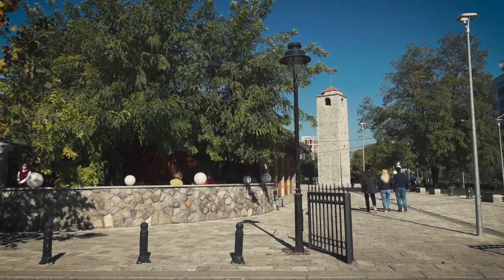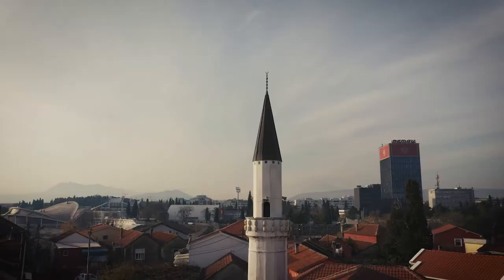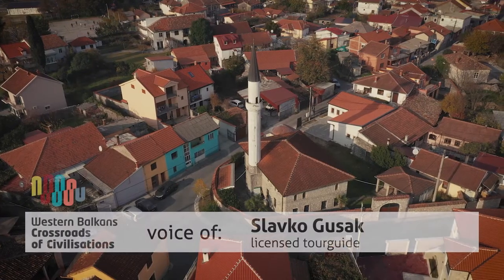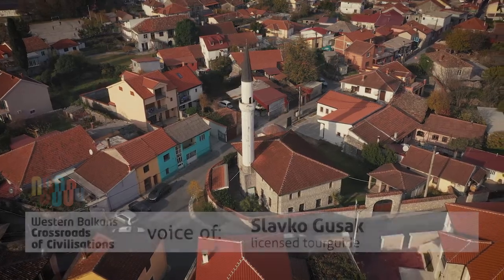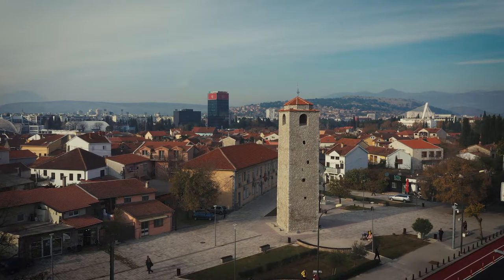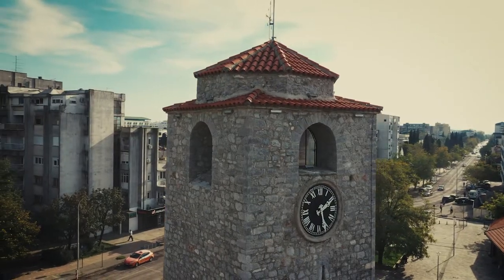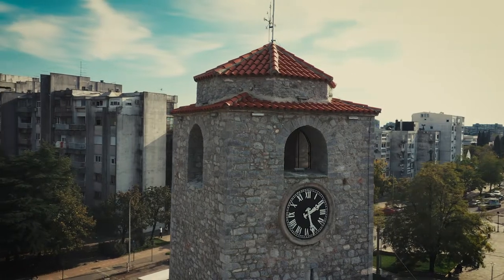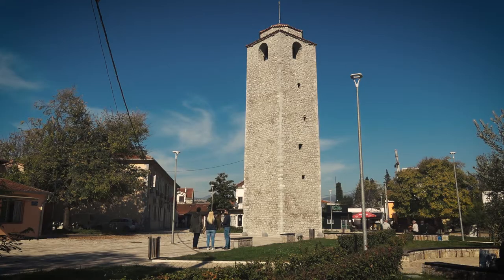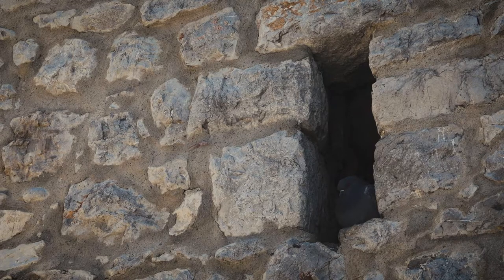Welcome to the old town of Podgorica. This area was occupied by the Ottomans in the second half of the 15th century, and it began to take on the characteristics of Ottoman architecture. The clock tower is one of the last remaining monuments from the Ottoman era, built in the 17th century and completed in 1667. It also had a defensive function, as we can tell by the loopholes for guns.